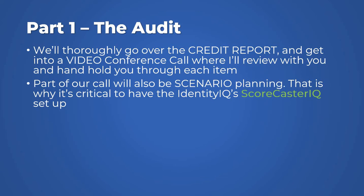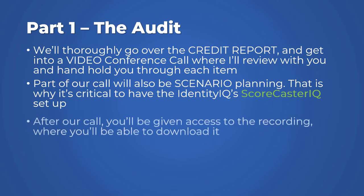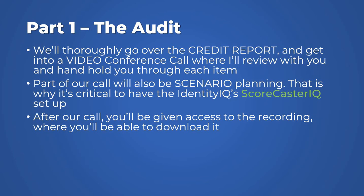Part of our call will also be scenario planning, which is critical — it gives you a snapshot of what your future is going to look like and holds each other accountable for the steps we each have responsibility for. That's why Identity IQ's Scorecaster IQ is a must. It's about $31 a month, including Scorecaster IQ plus insurance for your family and yourself and many other benefits. After our call, you'll be given access to the recording so you can download it and refer back to it at any time.